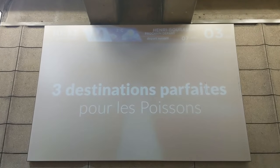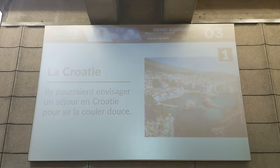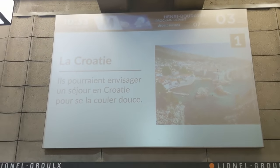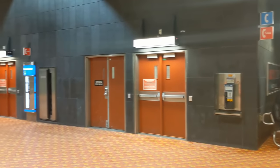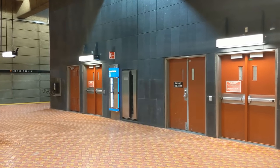There are also giant screens on each side of the platform that display news, commercials, and the time until the next train.